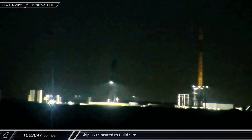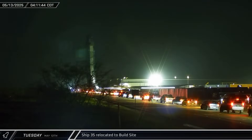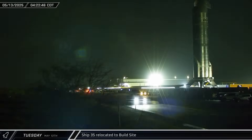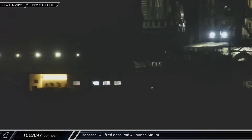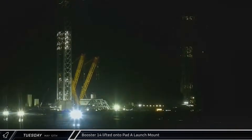Starship 35 departed Massey's on Tuesday morning and headed back to the build site, pulling in through the Sanchez gate and taking the back route into the factory area. Booster 14 was soon lifted onto the launch mount, ready for final preparations ahead of the second flight, which may come as soon as the next couple of weeks.